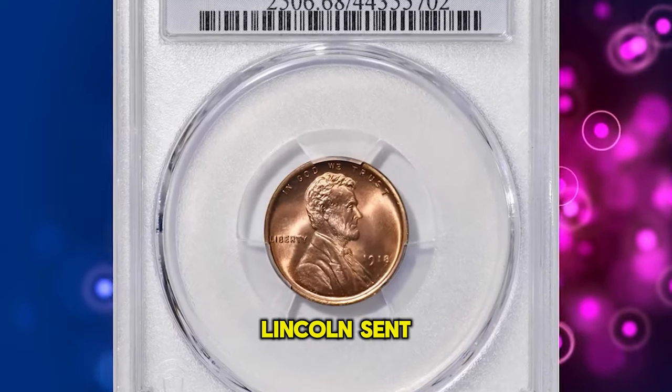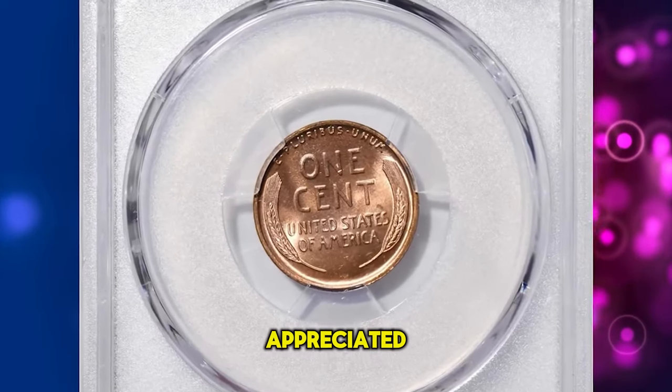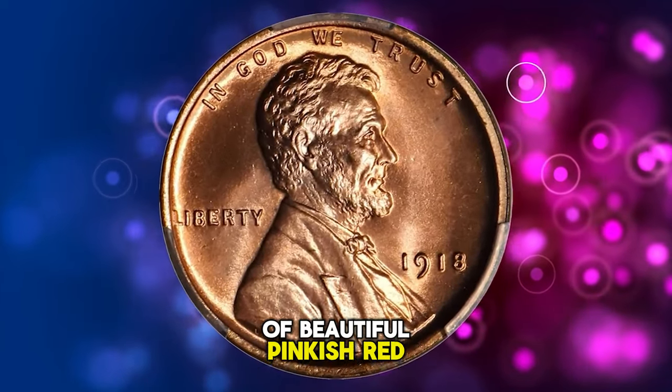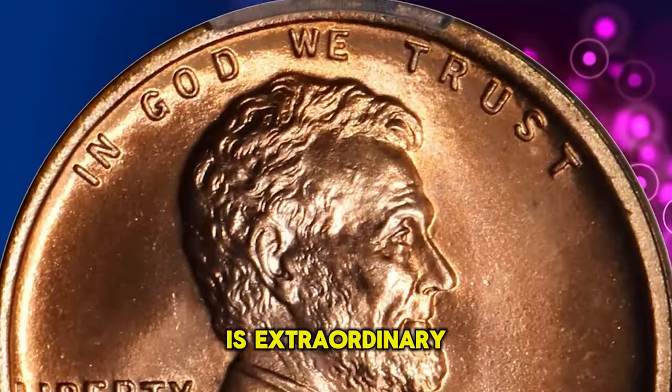This is a 1918 Lincoln cent in MS68 red condition. This virtually flawless example really needs to be seen to be fully appreciated. Silky smooth surfaces exhibit vivid mint color of beautiful pinkish red. According to Stack's Bowers, the striking detail is razor sharp to full throughout the design, and the eye appeal is extraordinary.